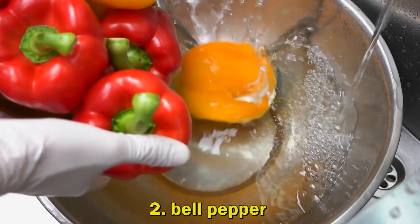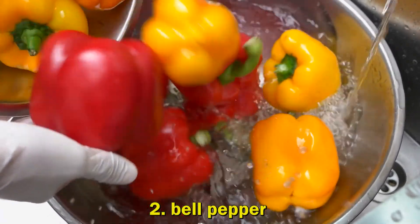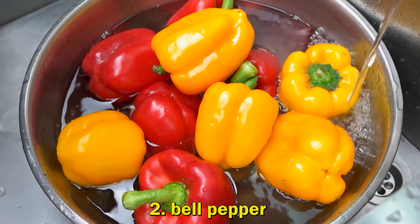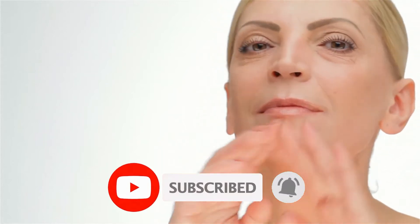2. Bell Pepper. Red bell pepper contains more than 100% of your daily vitamin C needs. It also contains significant amounts of dietary fiber and vitamin. Moreover, it is rich in carotenoids that can help prevent wrinkles and increase blood circulation to your skin, helping it look more youthful.